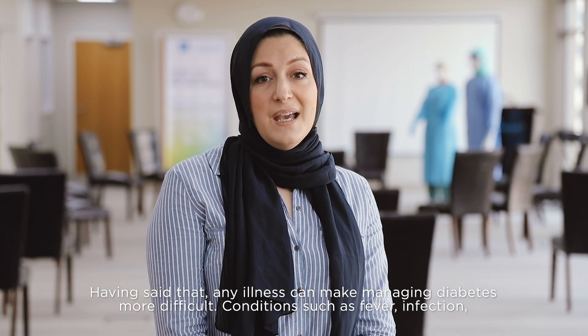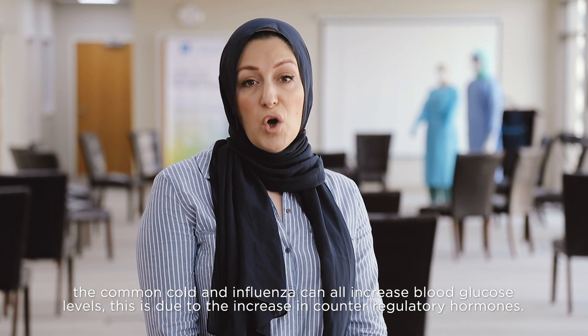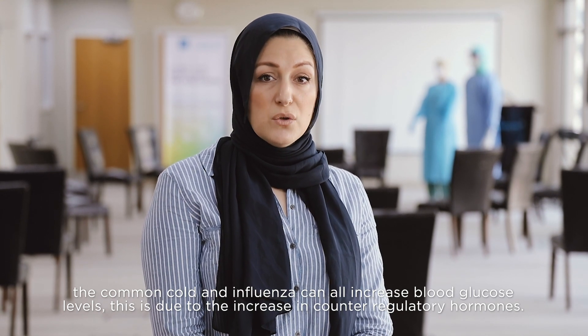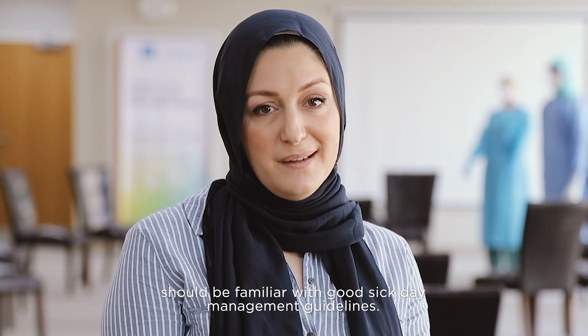Having said that, any illness can make managing diabetes more difficult. Conditions such as fever, infection, the common cold, and influenza can all increase blood glucose levels. This is due to the increase in counter-regulatory hormones. For this reason, young people living with type 1 diabetes and carers should be familiar with good sick day management guidelines.